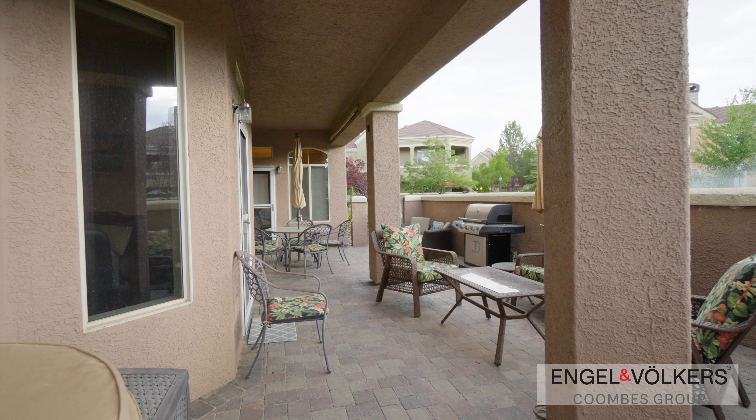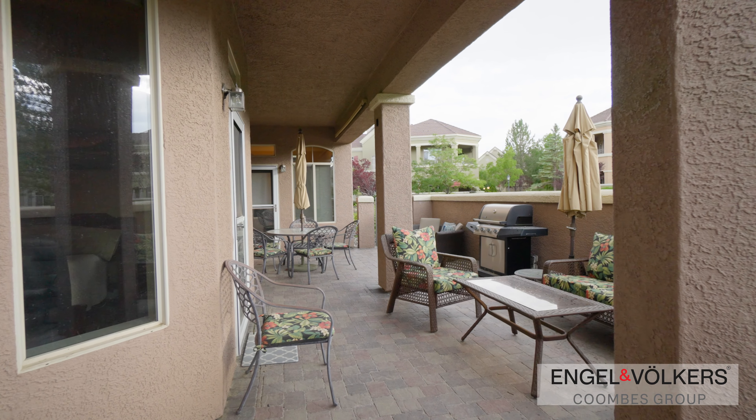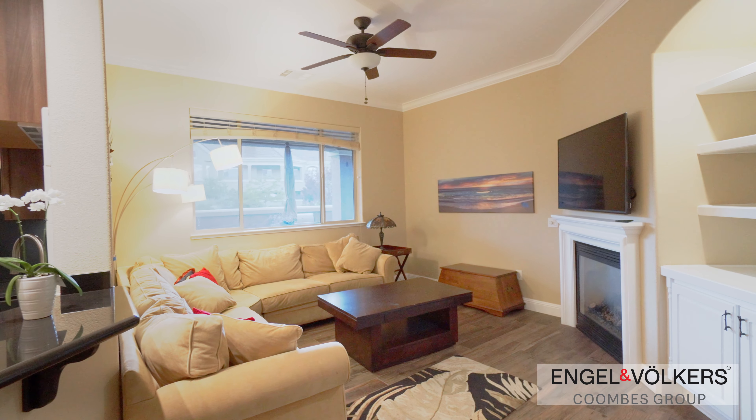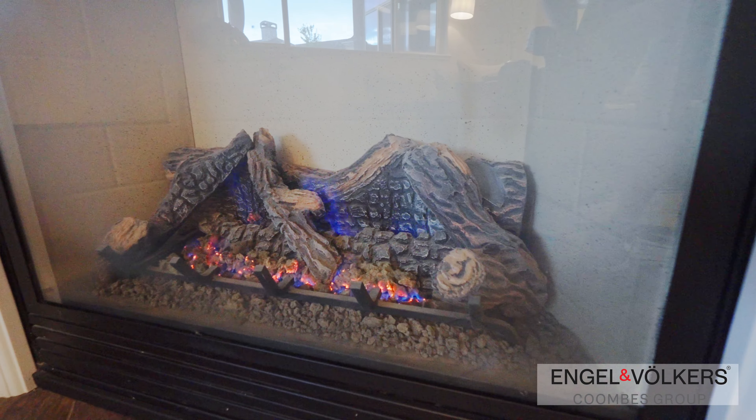Step through the door to your private patio, a serene space for relaxation. This living room is a cozy retreat, complete with a gas fireplace, perfect for those chilly Reno evenings.